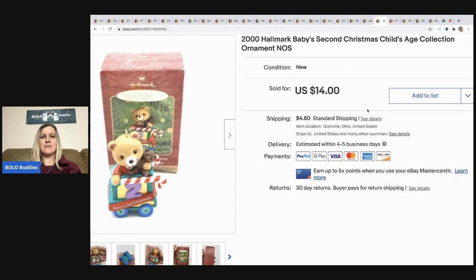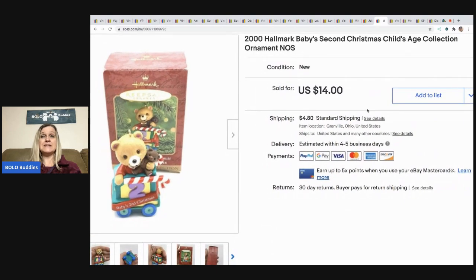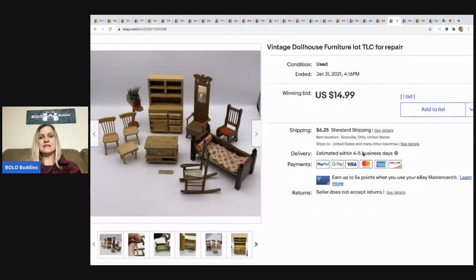The next item is this 2000 Hallmark Baby's Second Christmas new-old-stock ornament from 2000. This also came out of a mystery box. I sold it for $14 and the buyer paid shipping.